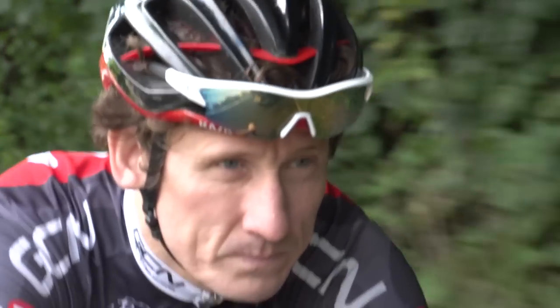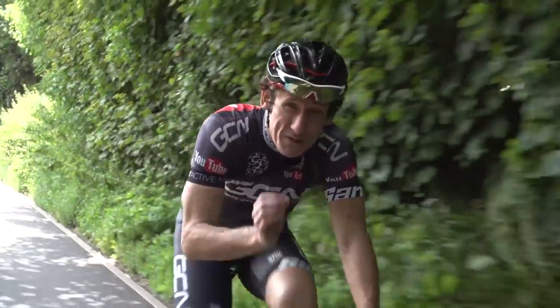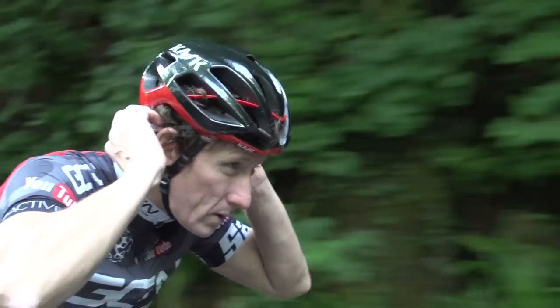Vents aren't just to keep your head cool. Legend has it that the best helmet architects carefully consider the placement of said vents to support, by slottage, most top premium eyewear brands.